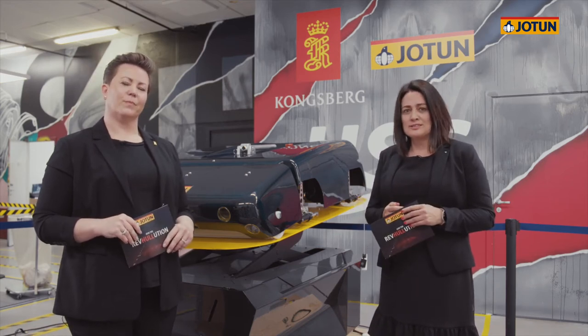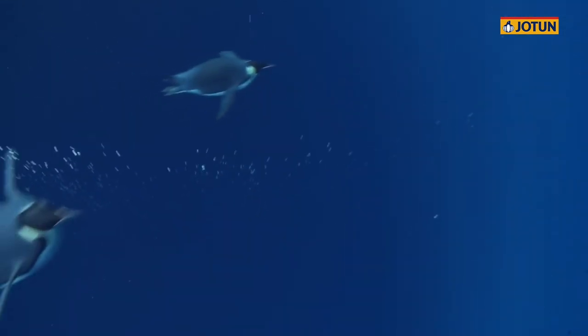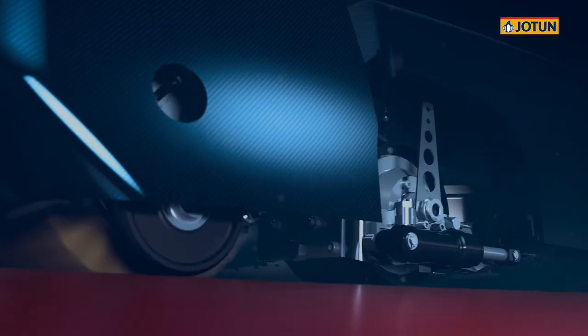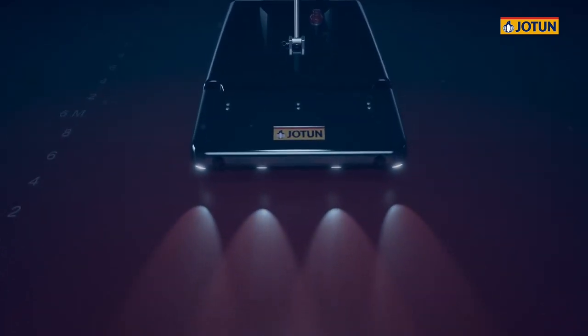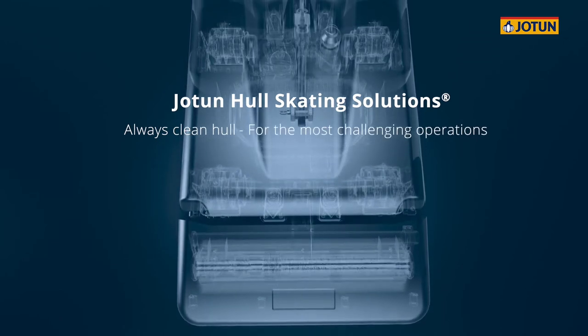So, what is Jotun Hull Skating Solutions? A perfectly clean and smooth surface moves efficiently through water. Keeping any surface perfectly clean in demanding marine environments is however a huge challenge. If fouling is allowed to build up, it will significantly impact performance. Never allowing fouling to get a proper grip is the key. Our newest invention is designed for just this purpose. Proactive cleaning will be a revolution in the market and ensure maximum hull efficiency for the most challenging operations. Jotun Hull Skating Solutions — the only solution that delivers an always clean hull for the most challenging operations.